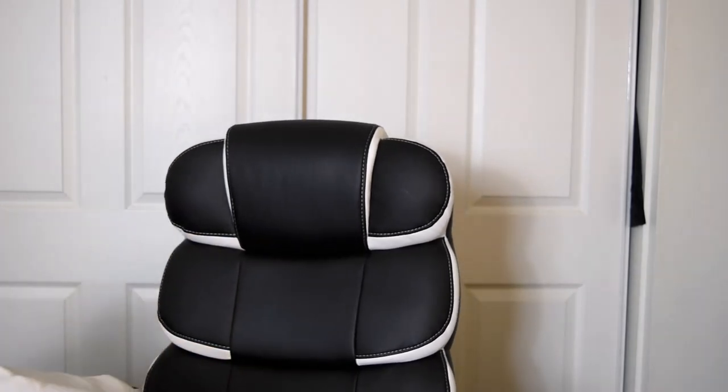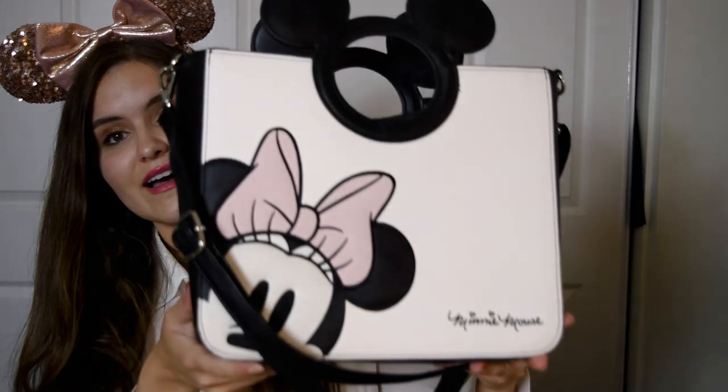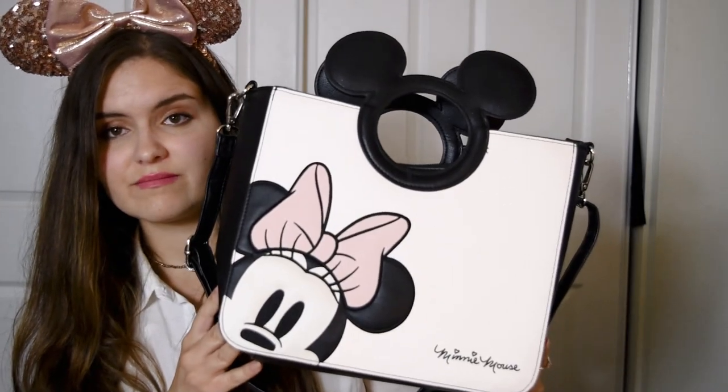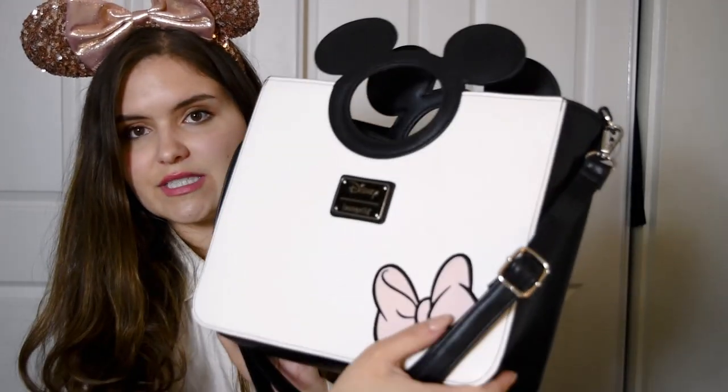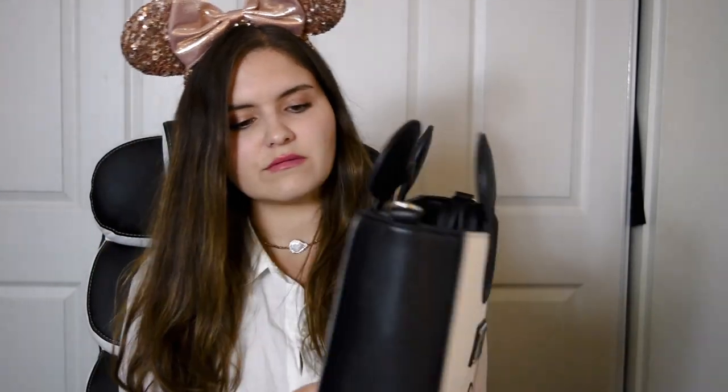Next Loungefly bag I have is Minnie Mouse. It's pretty cute, right? This bag reminds me of the 50s. It's so cute. I probably get the most compliments on this bag. You can fit a lot — it's pretty good size. The square shape did kind of throw me off a little bit, but it's okay against your body. It's got a little classic Minnie Mouse on the side and the bow in the front. What I like to do with this bag is I prefer to wear it without the body strap — I just think it looks a little cuter that way.